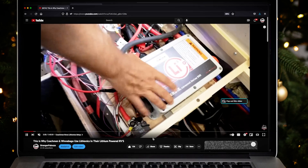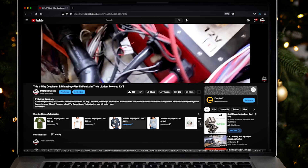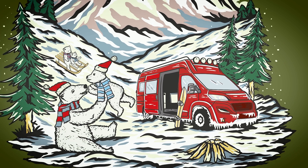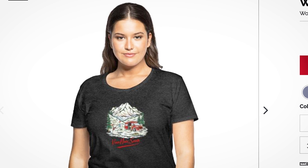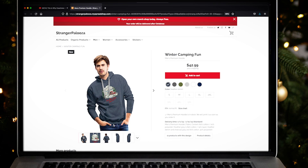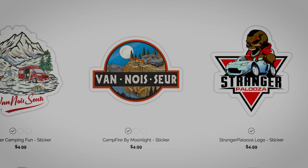A new Vanasaur t-shirt design is out called 'Winter Camping Fun.' Even here in the Sunshine State it feels a lot like winter. If you're a fan of outdoor life, follow the link below the video description to the Strangerpalooza store to find this design and other cool Strangerpalooza gear.